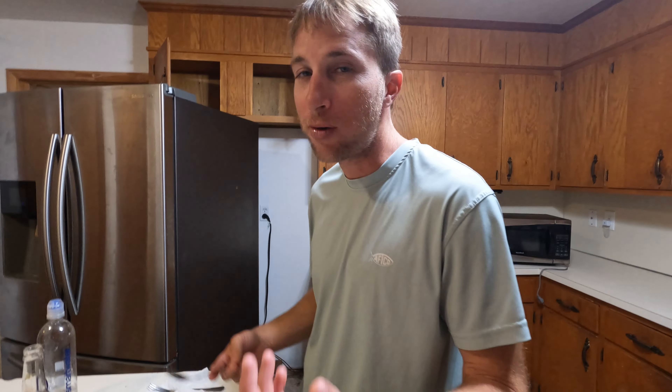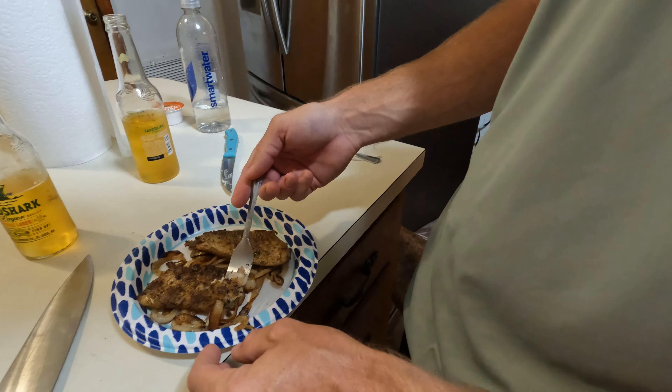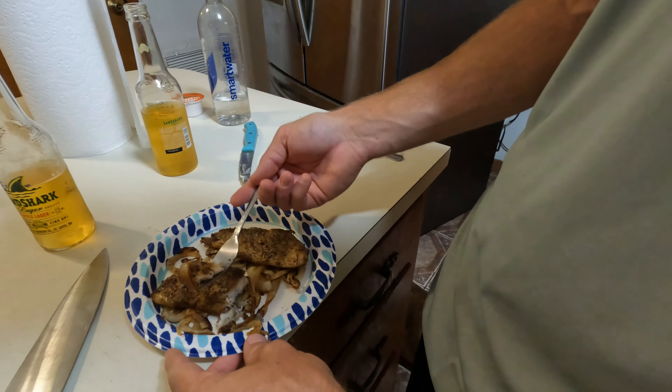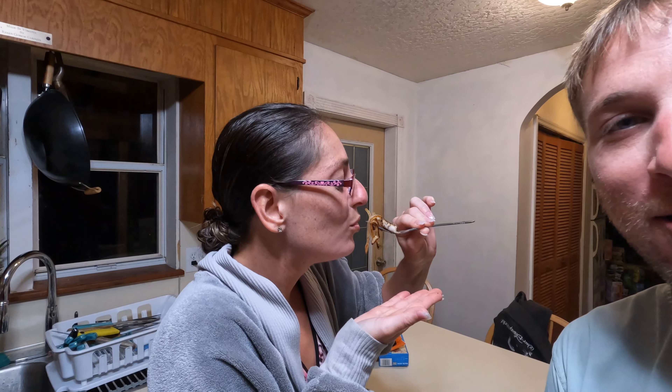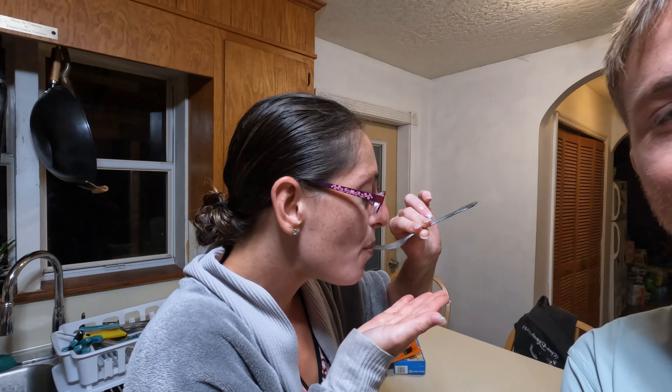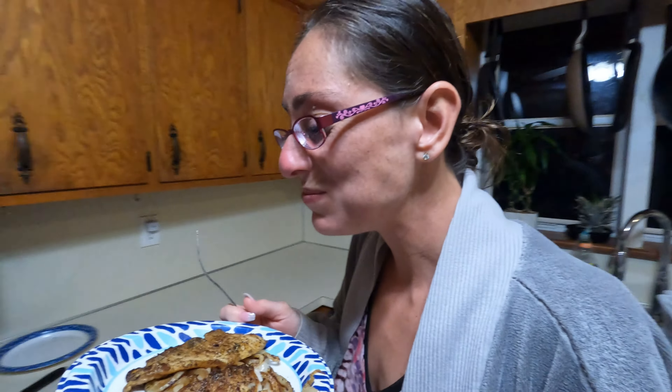You already know — I don't even gotta say anything. The caramelized onions give it a little sweetness — it's really good with it actually. No one's got to say nothing. You're taking the plate? I'm taking the whole thing!